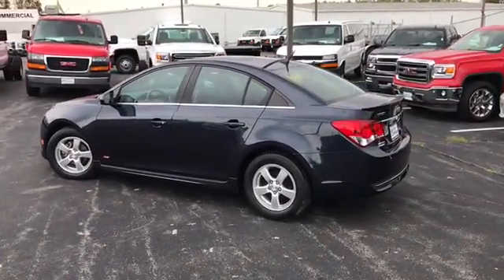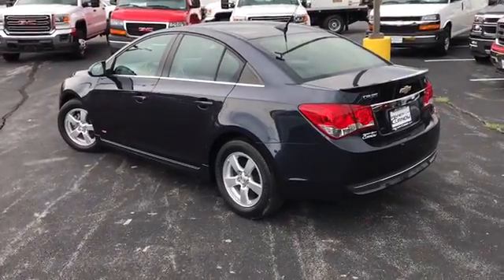We do these videos so you get a better idea of the options and condition of a vehicle than you would with traditional still photos.